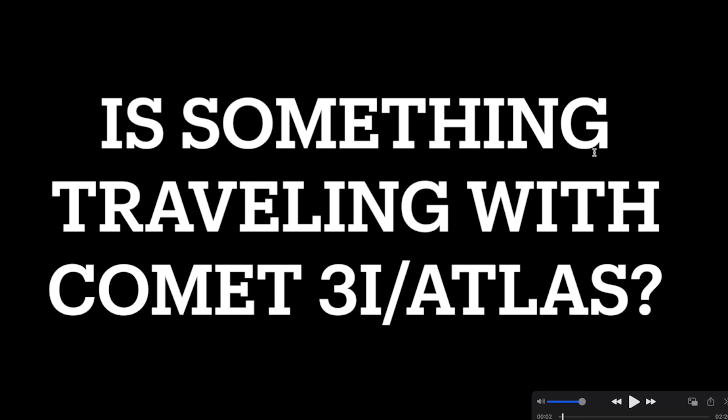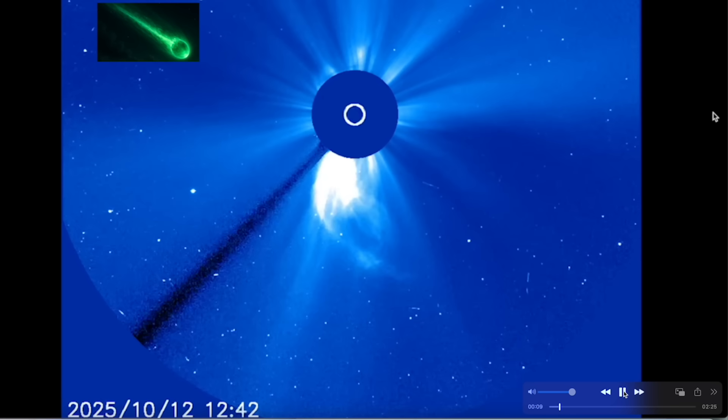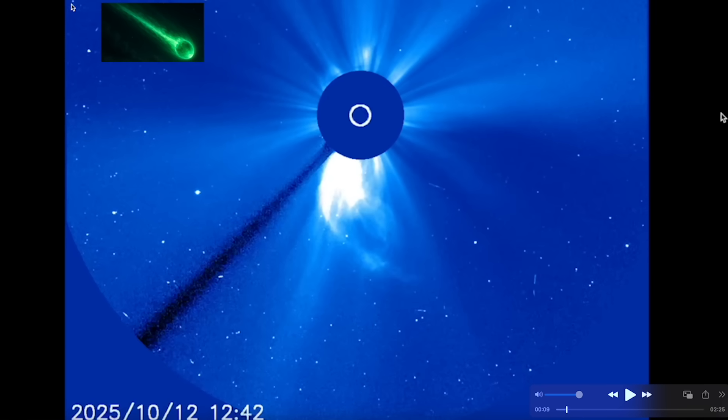I want to take you guys now up to the SOHO LASCO C3. This is a spacecraft that monitors the sun and has been since 1998. The anomaly that I found just appeared in the last 24 hours. Keep in mind, Comet Atlas is up in this vicinity moving across the screen — we can't see it from this spacecraft right now, but it's moving in this vicinity from left to right.